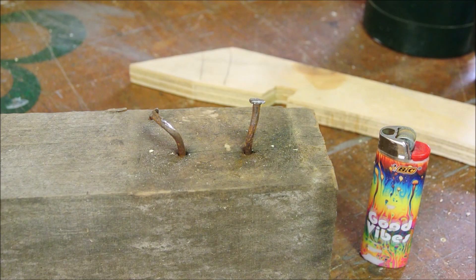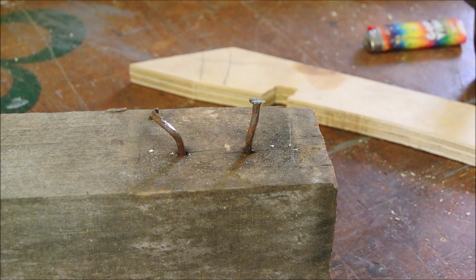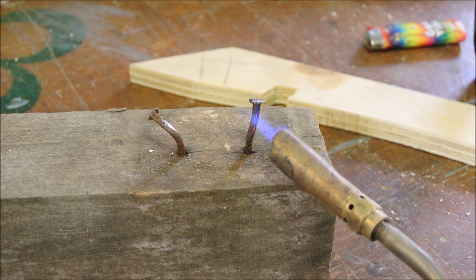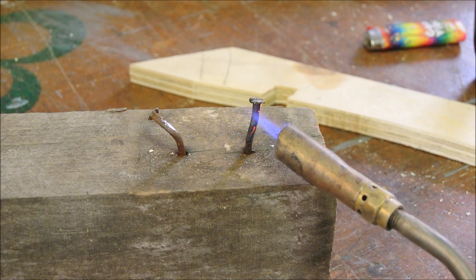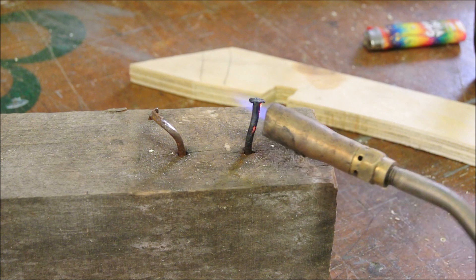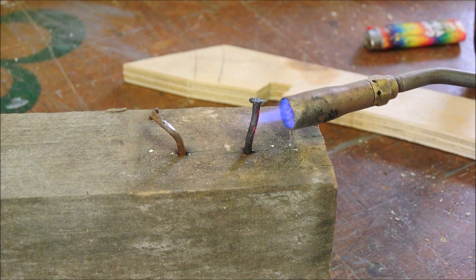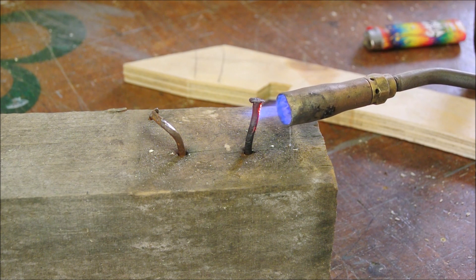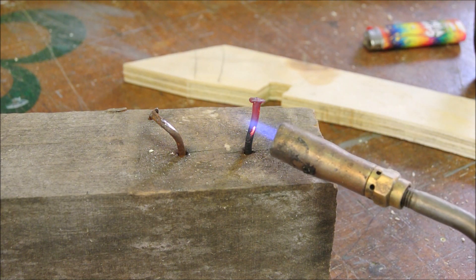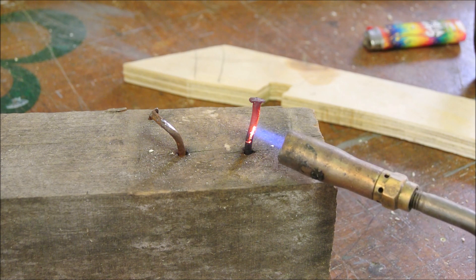The idea here is to get the nail nice and hot, and then it will char the wood immediately surrounding it in theory. As you know, charred wood is way softer than seasoned black walnut. So the question is, how hot do I get it — red hot? And will this weaken the metal? Will it anneal this metal? I don't know. Stay tuned.